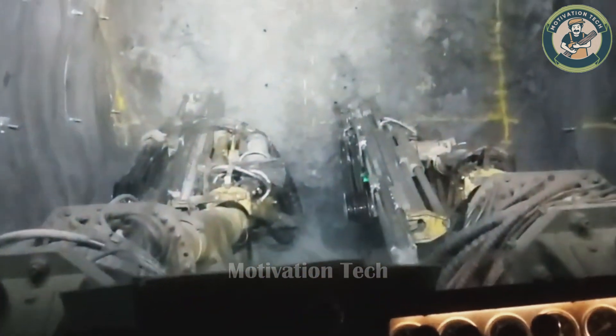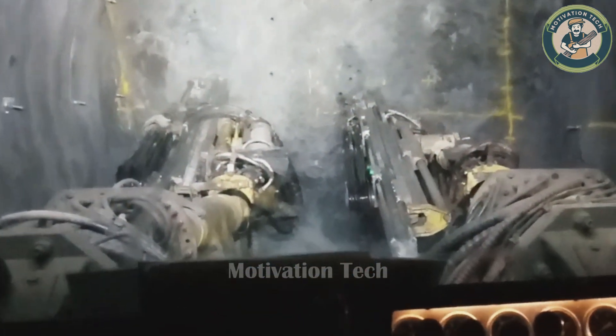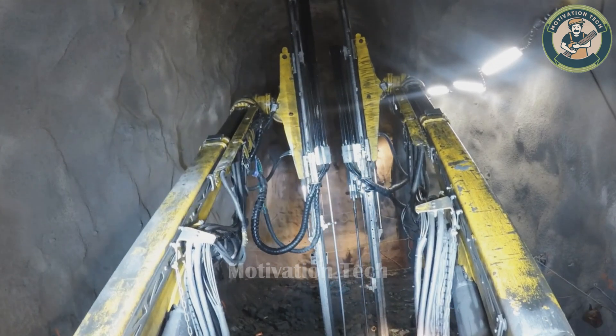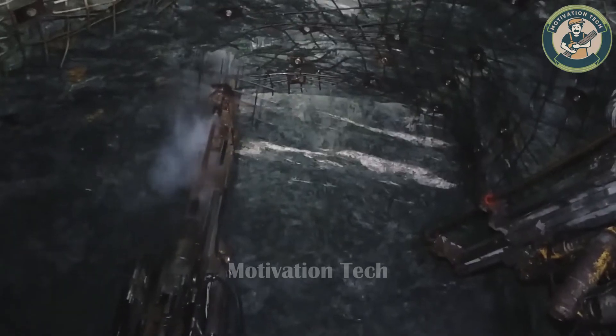Its automated mode ensures optimal machine performance and fuel efficiency, making it both powerful and cost-effective for the mining industry.